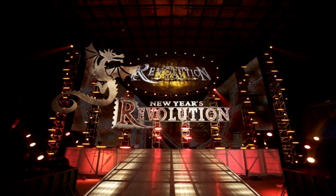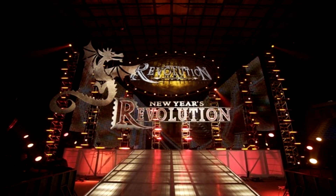WWE would continue to do what they had done for years, and pay-per-view stages at times could even outdo themselves.